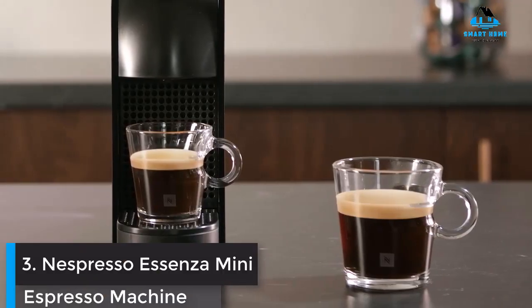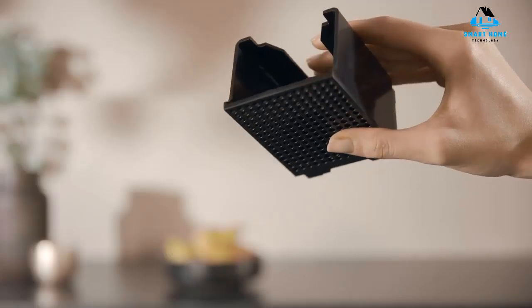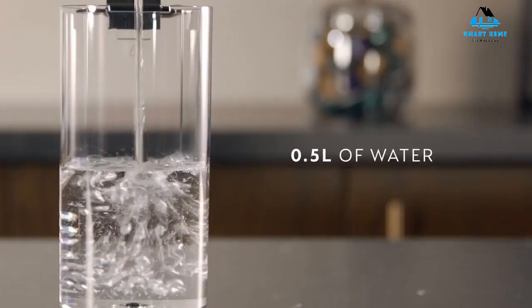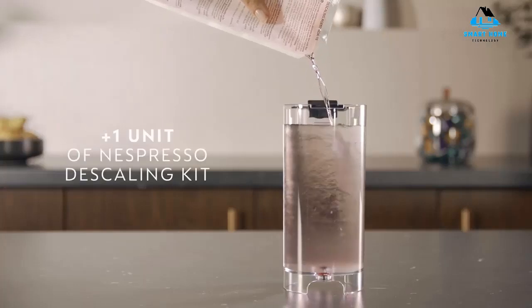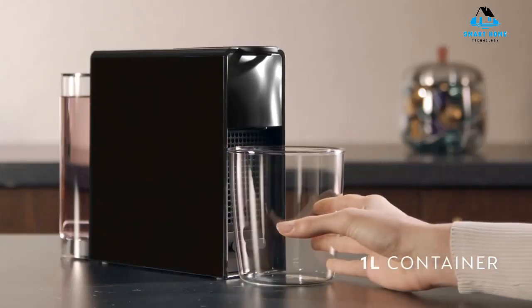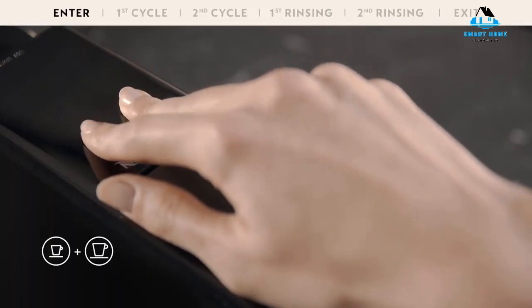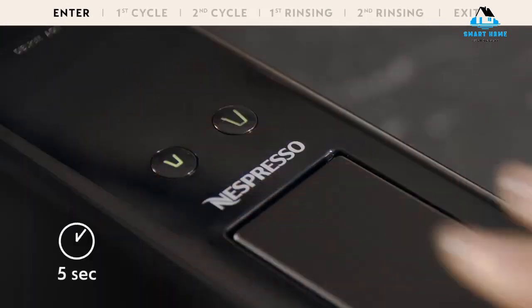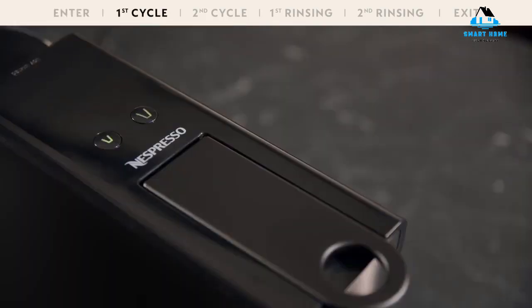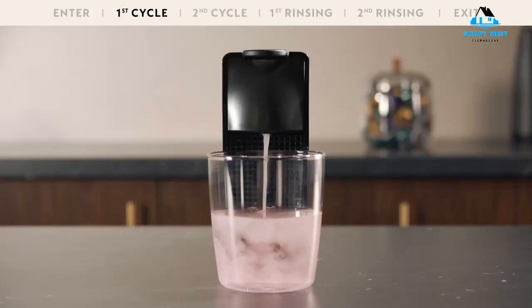Number 3: Nespresso Essenza Mini Espresso Machine. Compact and affordable, the Essenza Mini is the ideal Nespresso maker for coffee lovers trying to save space in the kitchen or money in their wallet. It doesn't have as many bells and whistles as other Nespresso models, but that's expected given its low price. There are only two drink options — espresso and lungo sizes — and no frothing wand attached. Our product testers found the espresso to be strong and well worth the purchase, even if the Essenza Mini doesn't produce flavors as complex and nuanced as pricier machines. The coffee is extremely consistent, and the machine heats up in under 25 seconds and requires minimal cleanup.